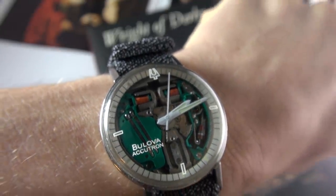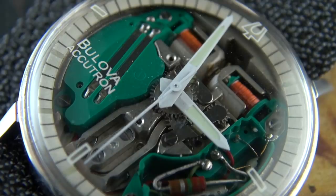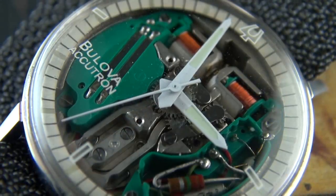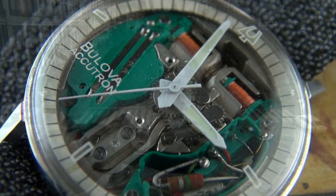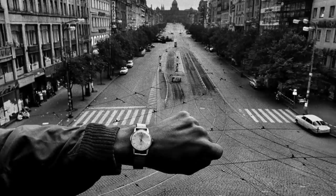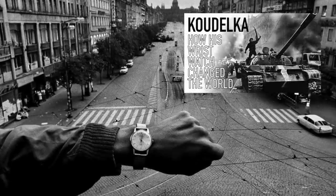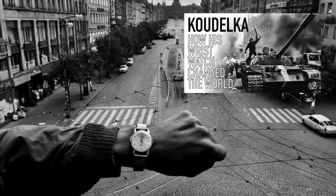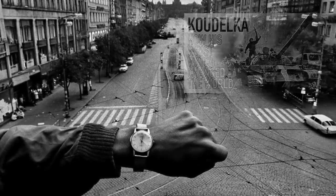This is somewhat of a sequel to the video I did on the photography of Koudelka, which many of you absolutely adored. Again, we have an artist in his prime recording a world-changing event involving horology. If you missed that important video, have a look back and enjoy.